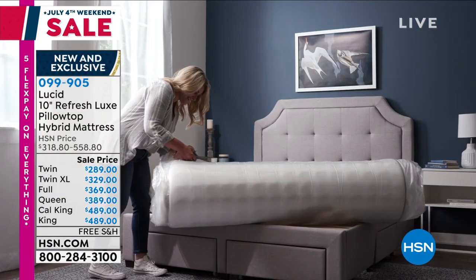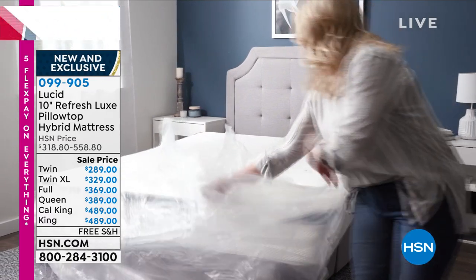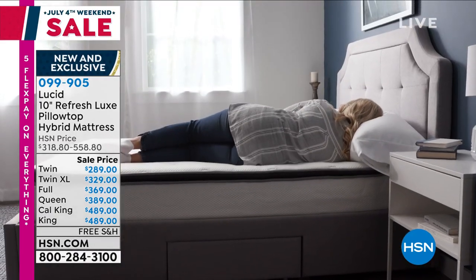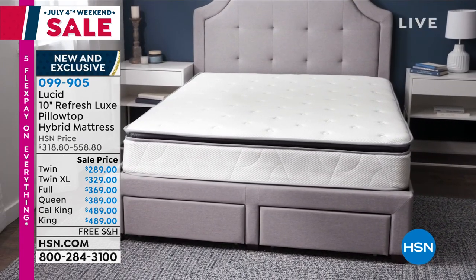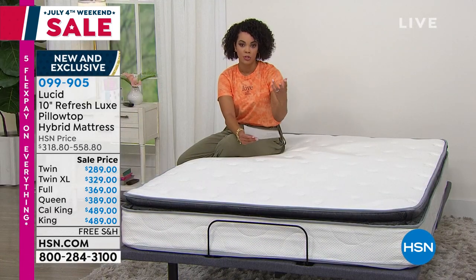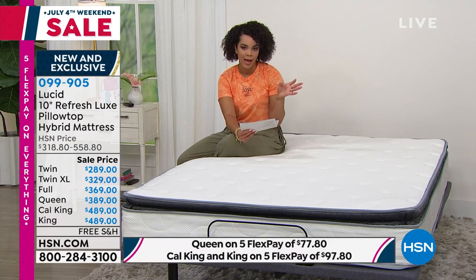I think that's the coolest concept — Lucid being one of the first companies that really started giving us a mattress in a box. They've been doing this for over a decade and it's truly incredible. So let me help you get this into your hands.